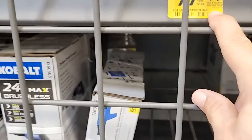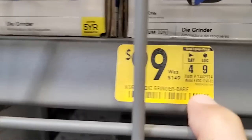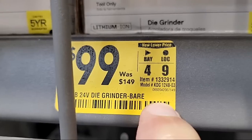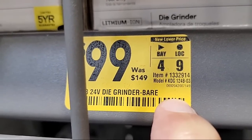Here's the Cobalt die grinder — this one is $99 from $149. We showed you this a couple times already in other streams. Item number: 1332914.